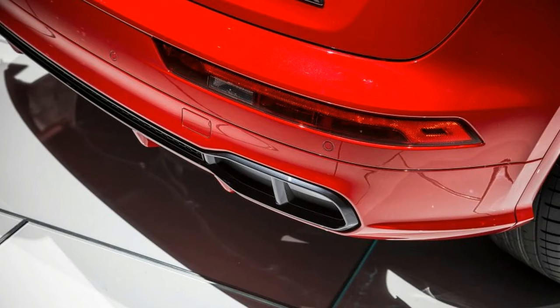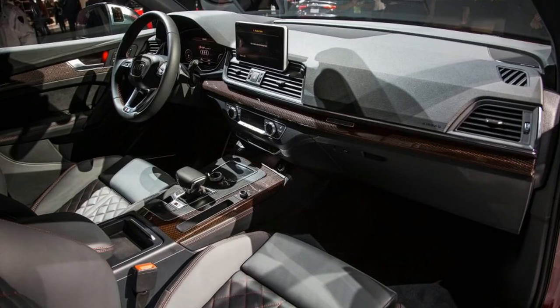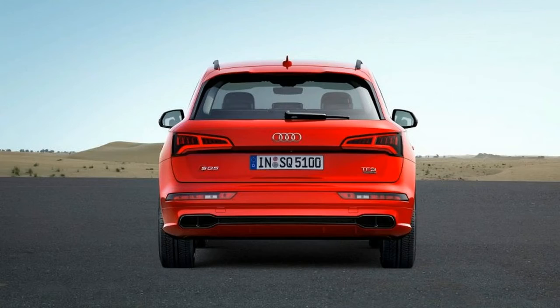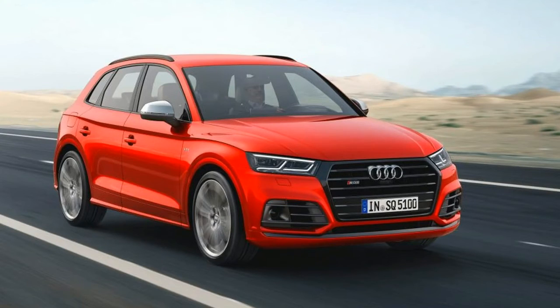The SQ5 adopts the base Q5's exterior looks but adds a few extra pieces to spice up the appearance. More aggressive bumpers give the crossover a more edgy appeal, and the new trapezoidal grille falls in line with the rest of the Audi family. The SQ5 also has sporty air intakes and a front spoiler. The double aluminum slatted radiator grille is specific to the S range, and red accents help identify the sport models. In the rear, the S brings twin exhaust tailpipes with an aluminum diffuser clasp. Both front and rear lights are LED.